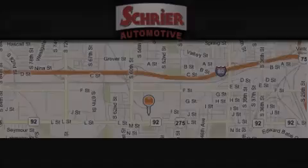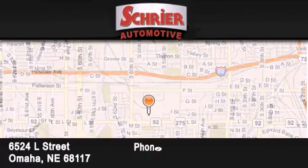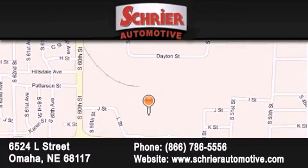Schreier Automotive is located at 6524 L Street in Omaha. Our goal is to exceed all of your expectations to ensure that you will return for future visits.